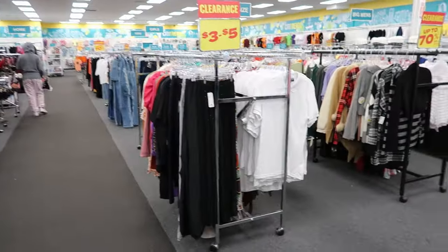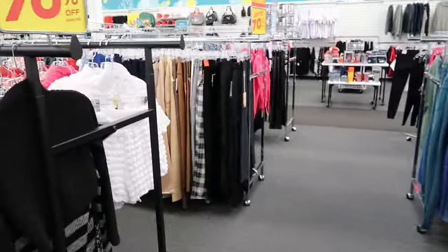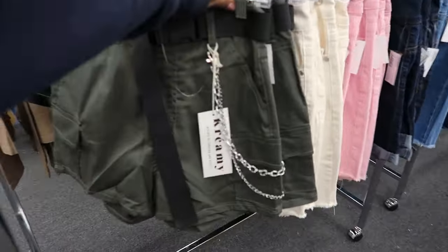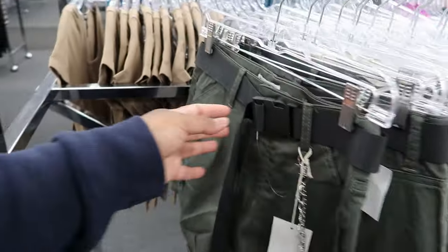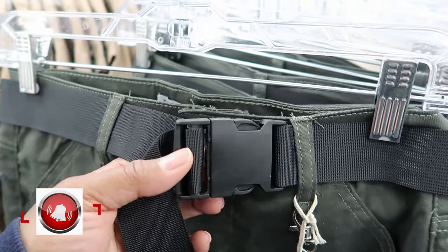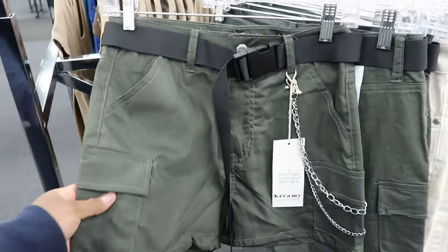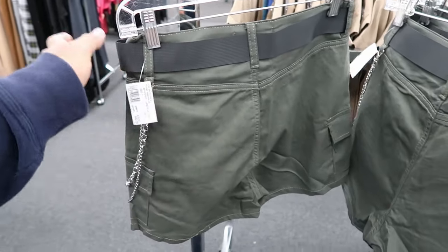I don't know why my camera keeps zooming in like that — it's because my camera just keeps zooming in by itself and I still can't figure out why. They have a lot of shorts over here. These are by Creamy — they have this chain detail on it and also like a car seat buckle. If anybody knows what you would call these type of buckles please leave it in the comments. They have functioning pockets and a cargo pocket on each side of the shorts leg. They don't have any pockets on the back. These are $12.99.